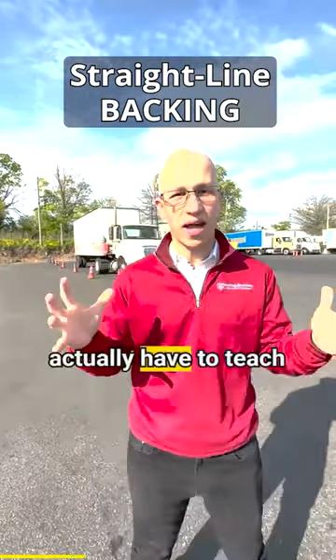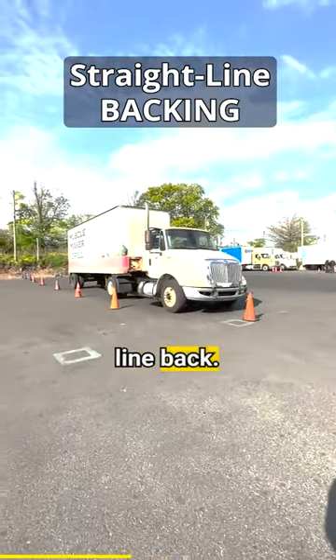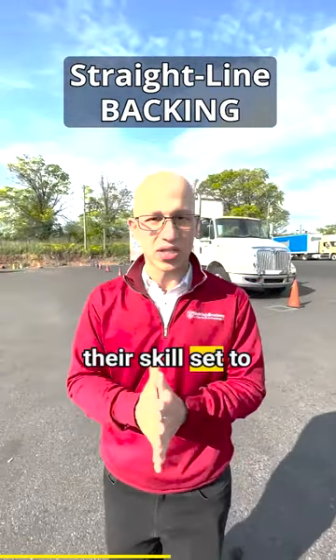One of the things that we do here is we actually have to teach them how to park the truck. If you look at my student over here, this is the place where we teach our students how to straight line back. We make it nice and tight on the alley, making it very difficult for the students to increase their skill set to become a master.